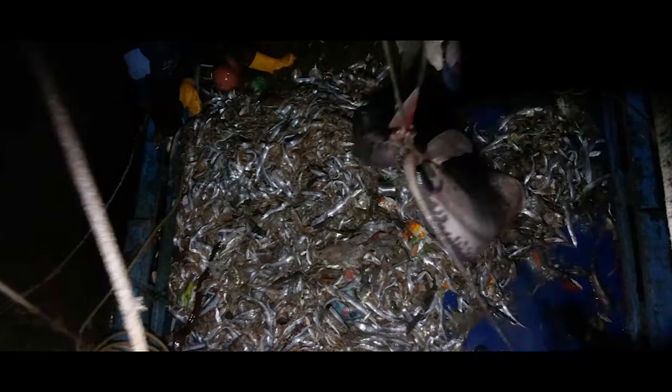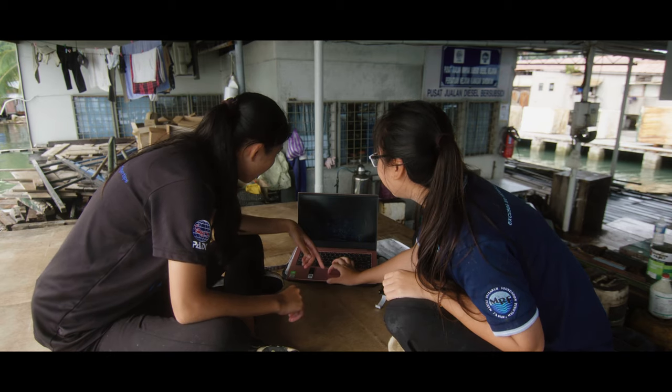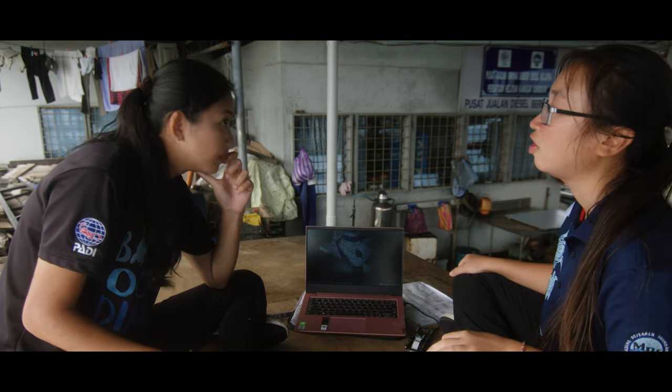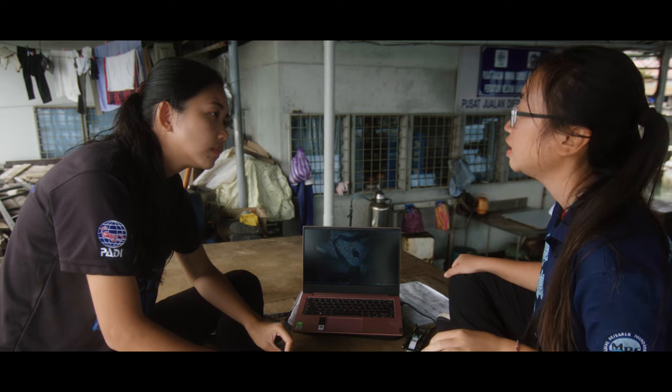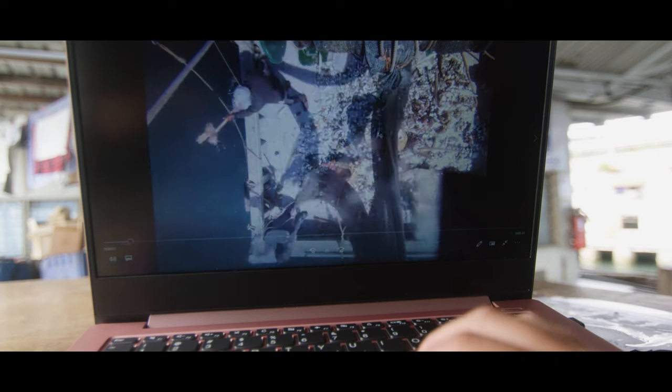So this was last week? Yeah. That's a big ray — yeah, a big ray. Oh, that's a turtle. Yes. Obviously this one doesn't have a turtle excluder device. Unfortunately, not all the trawlers are using the turtle excluder device. But luckily, the turtle is alive and the fisherman released it.